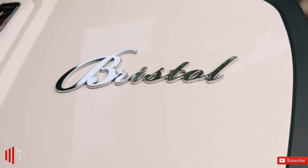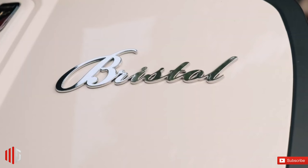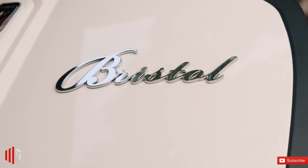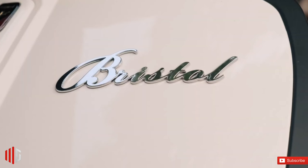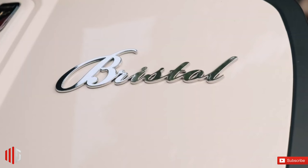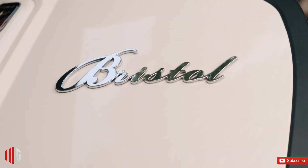The Vantaggio has that quintessential retro scoot design with its Italian-like looks. The clean front end is highlighted by a round headlamp up top and sleek signal lamps underneath. The front fairing is outlined in chrome to add a touch of accent to the exterior. At the back, you get a bulky-looking rear end highlighted by a chrome Vantaggio badge, a hexagonal taillight, and matching rear signal lamps.